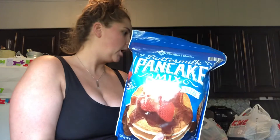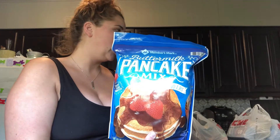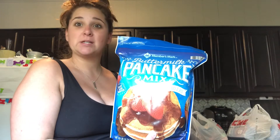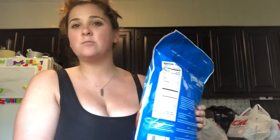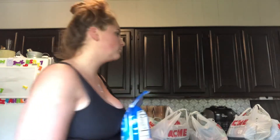Another thing I like to get from Sam's is this big bag of pancake mix. We ran out and needed more. It's pretty inexpensive - no more than $7, if that. I like to have this on hand for breakfast.